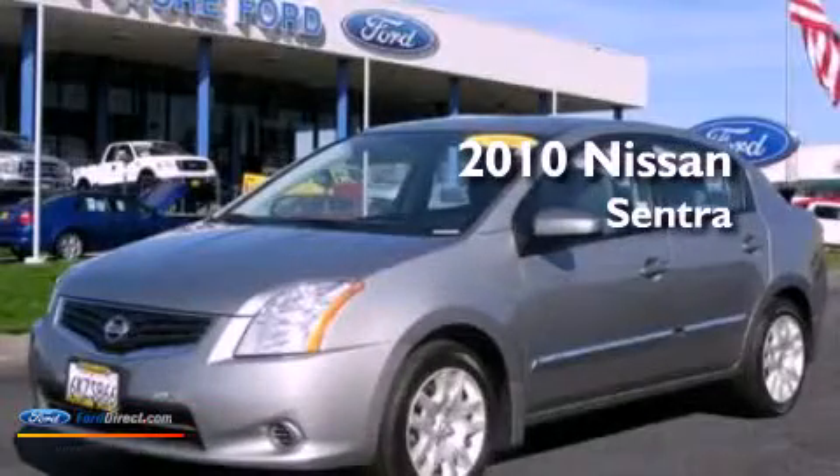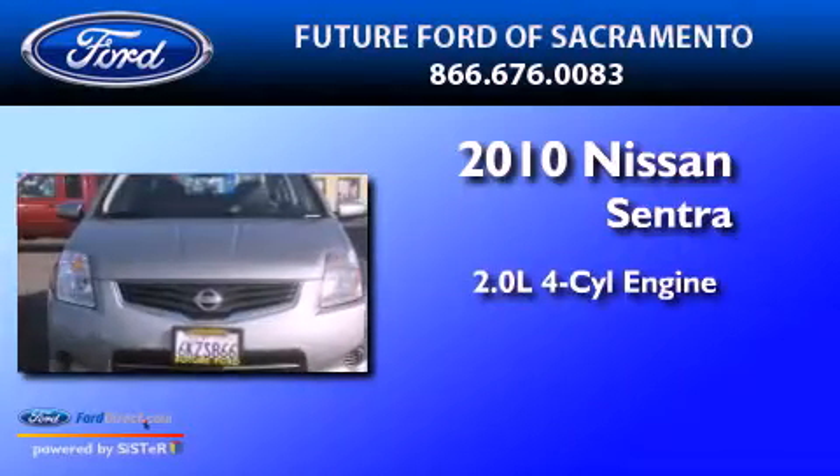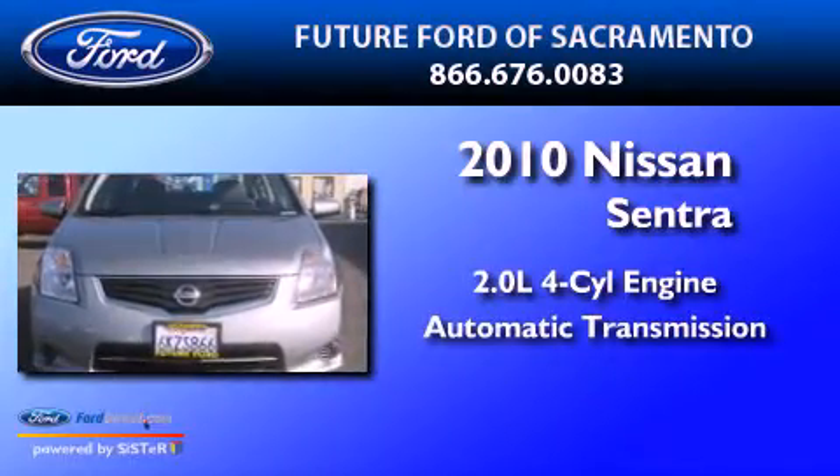This is a 2010 Nissan Sentra. It has a 2.0-liter four-cylinder engine and an automatic transmission.